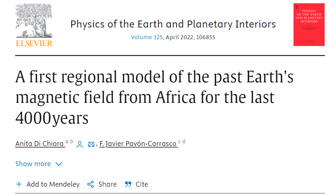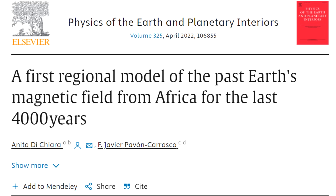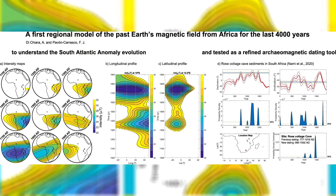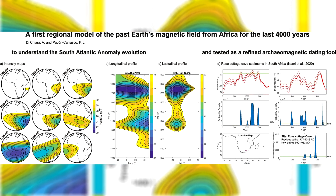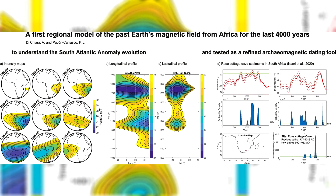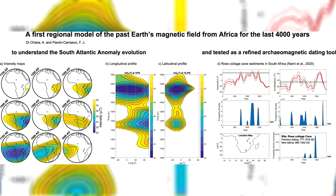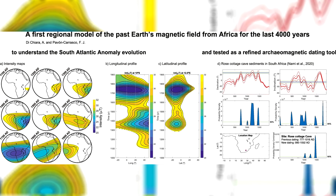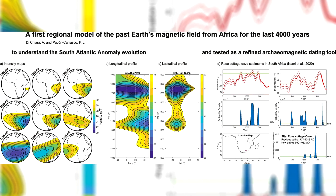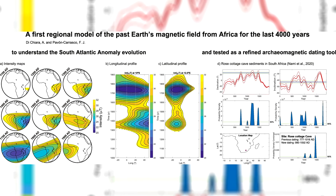There is also a study published in 2022 which uses data from volcanic rocks and archaeological artifacts to map the magnetic field around Africa over the last 4000 years. With the data they've gathered, they've also been able to map the evolution and movement of the South Atlantic Anomaly since around 1100 BC, and this new model serves as a valuable archaeomagnetic dating tool, especially given that the anomaly has been around and changing for thousands of years.